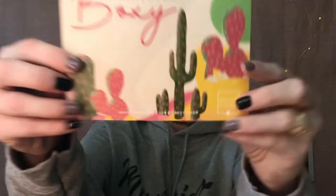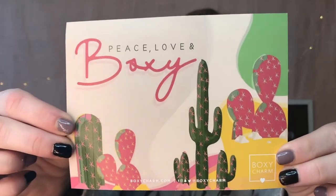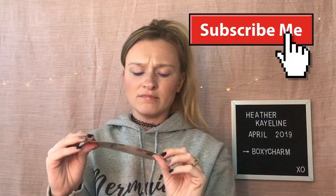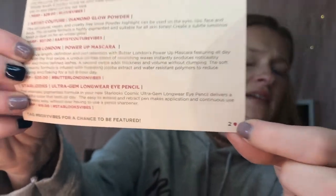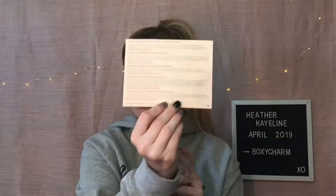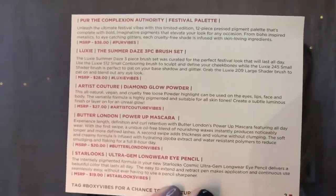So this is my April box and I did already take a peek in here just to see. Here is the card — Peace, Love, and Boxy. And then it looks like I got the number two edition. I've been noticing that people have been pointing that out, and then of course the description of everything I got is on this card as well. I'm going to take everything out in order as it is on the card today.